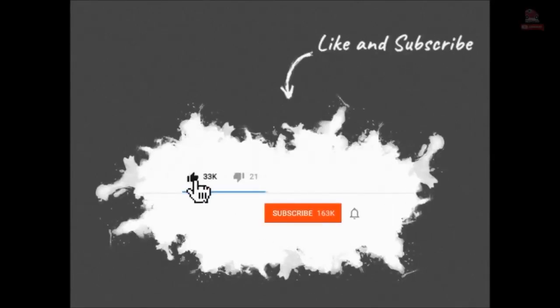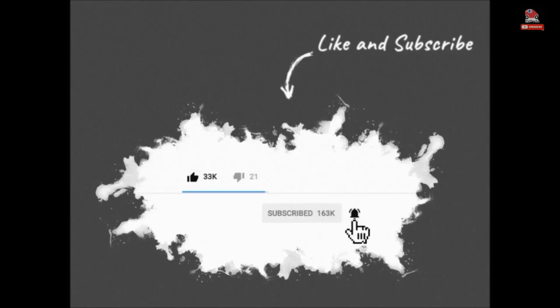Please hit the like button and subscribe to my channel. Also press the bell icon for future video notifications. Thanks.